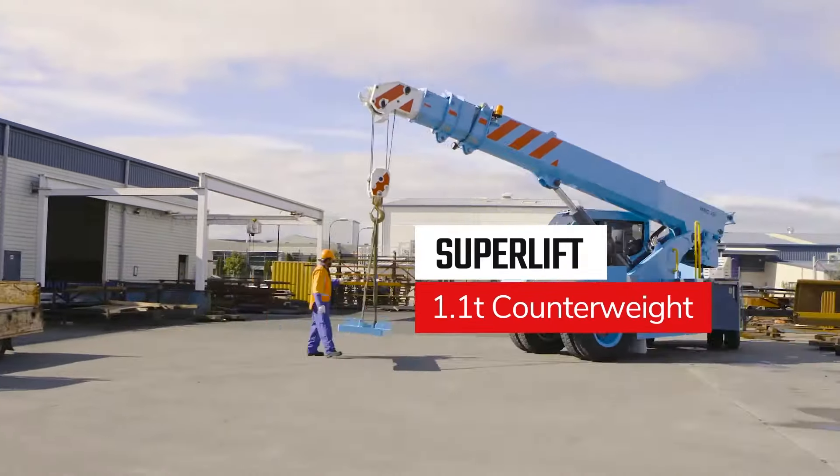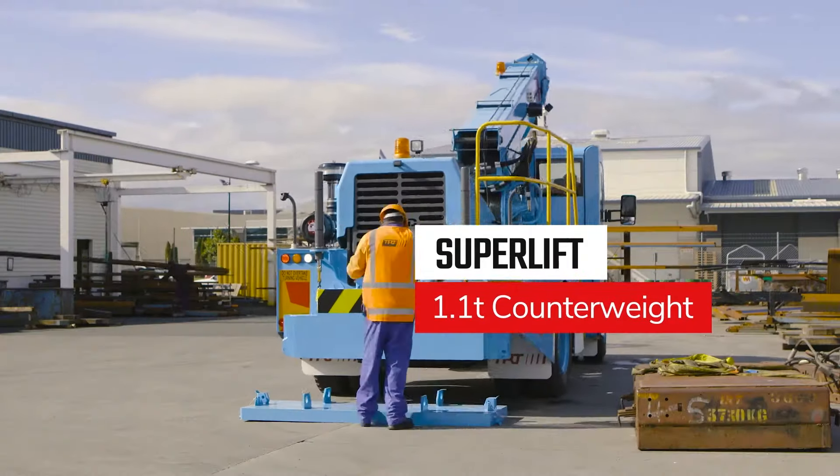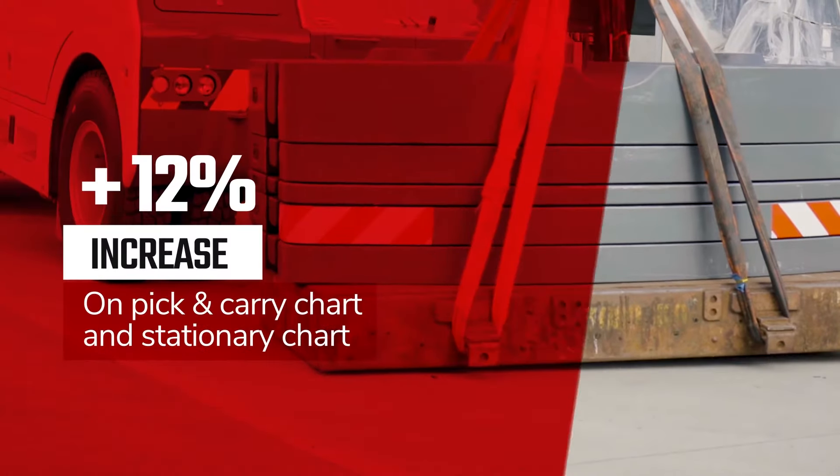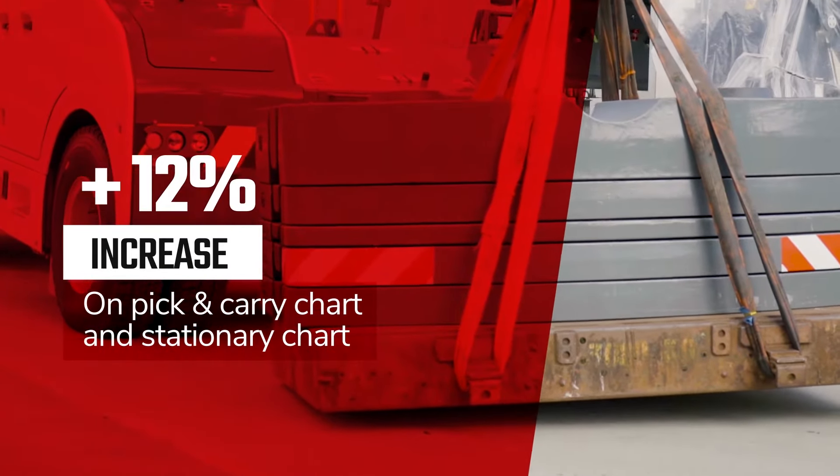The optional 1.1-tonne easy-fit superlift counterweight is designed for those extraordinary lifts — it will increase your pick and carry chart and your stationary chart up to an additional 12%.